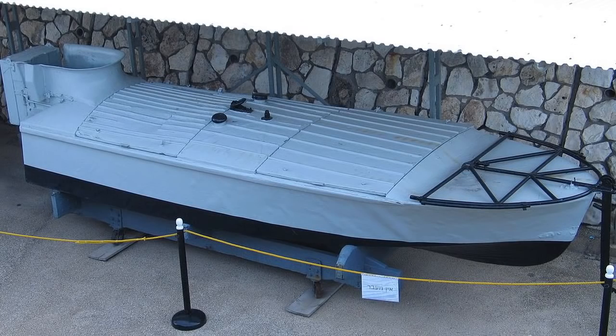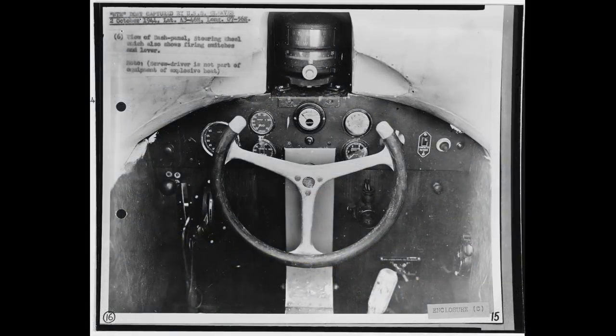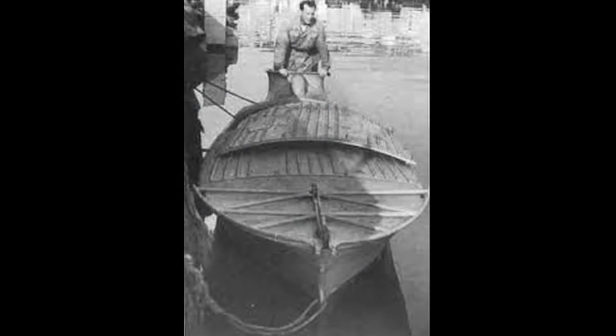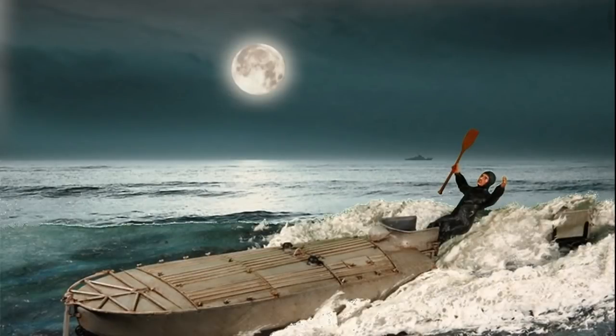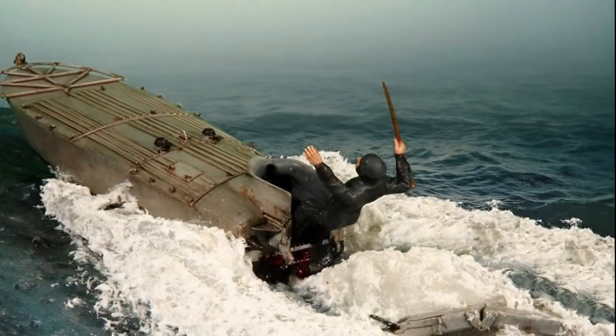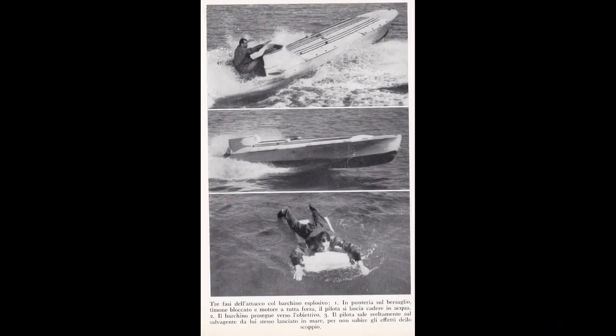El piloto iba sentado en la parte posterior de la nave, colgando literalmente de la popa. Cuando la lancha se hallaba a unos 50 metros o menos de su objetivo, el piloto se arrojaba al mar lanzándose hacia atrás, evitando de este modo golpearse con nada al caer al agua a gran velocidad y alejándose lo más posible de la explosión que vendría a continuación.